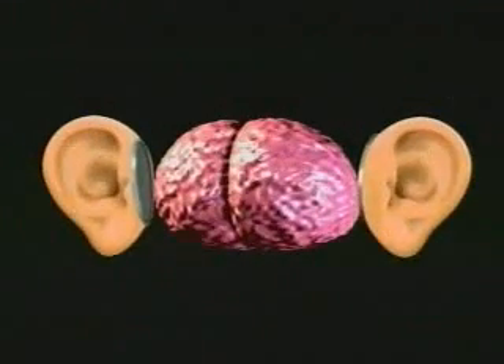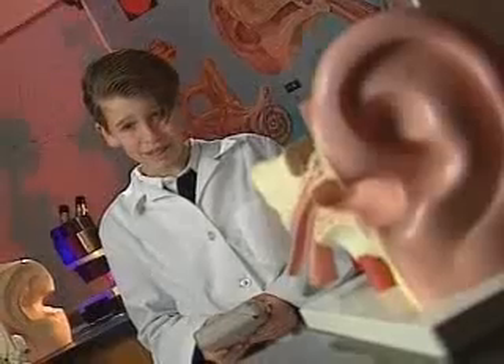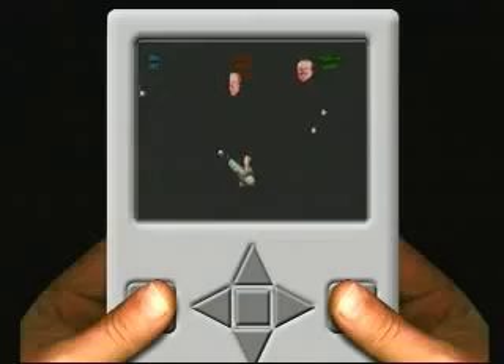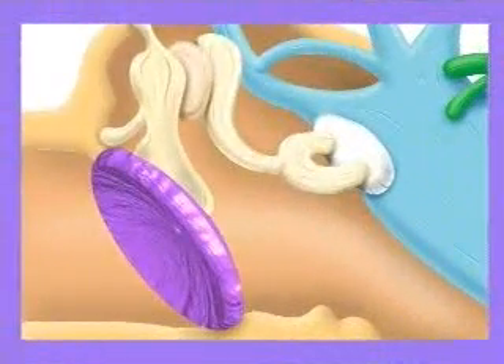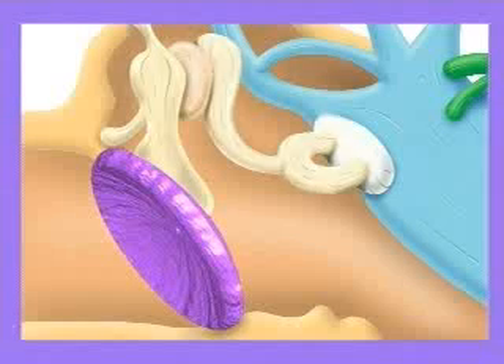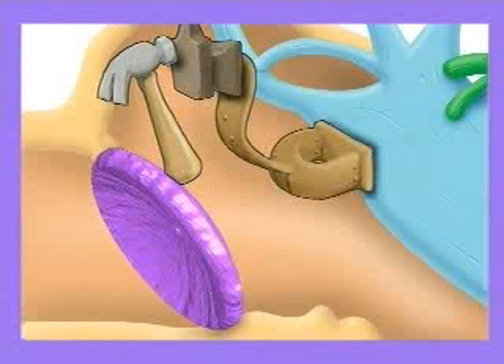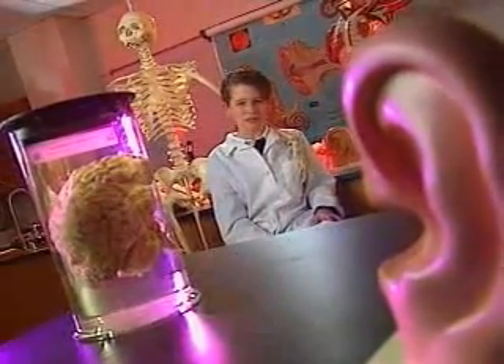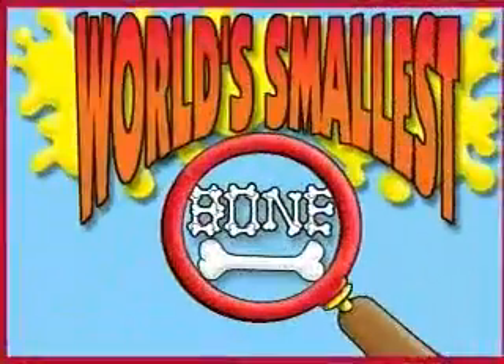Finally, the inner ear transforms those amplified sounds into nerve impulses. Those impulses are sent to the brain where they're instantly interpreted and categorized. Now, inside your ear there are three small bones: the malleus, the incus, and the stapes — commonly known as the hammer, the anvil, and the stirrup. Want to impress your friends? The smallest bone in your body is right inside your ear — the stapes, that little stirrup.